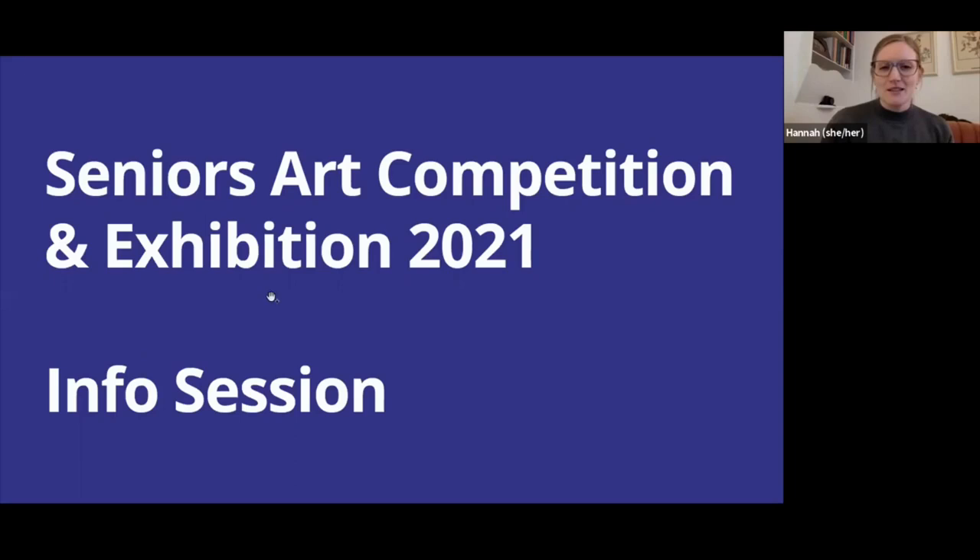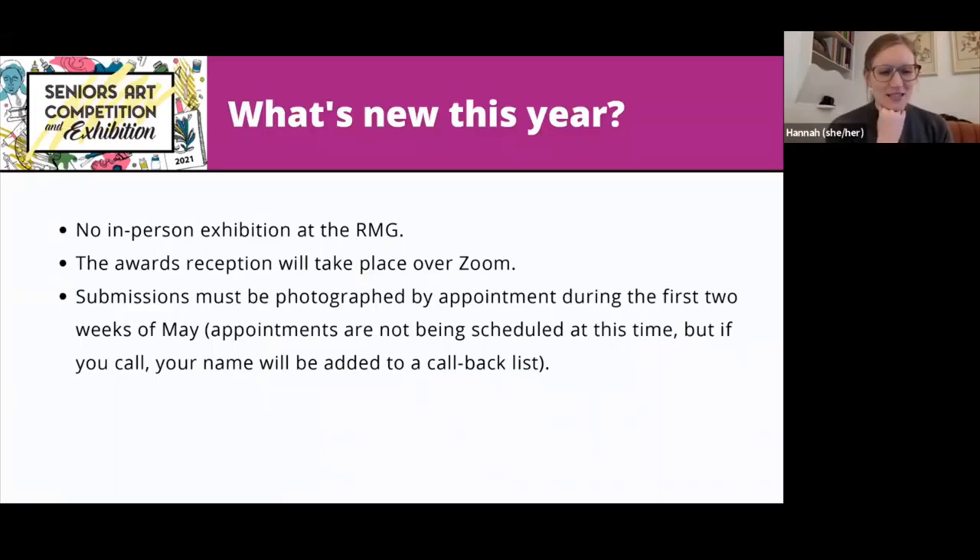In 2021, we're doing things a little differently. The first thing is that we are not doing an in-person exhibition in Gallery A like we usually would. The awards reception will also take place virtually — we'll be hosting that on Zoom. The submission process is also very different this year, because we're going to be photographing all of the works a few weeks beforehand and then putting those photographs up into a virtual exhibition on the RMG website.